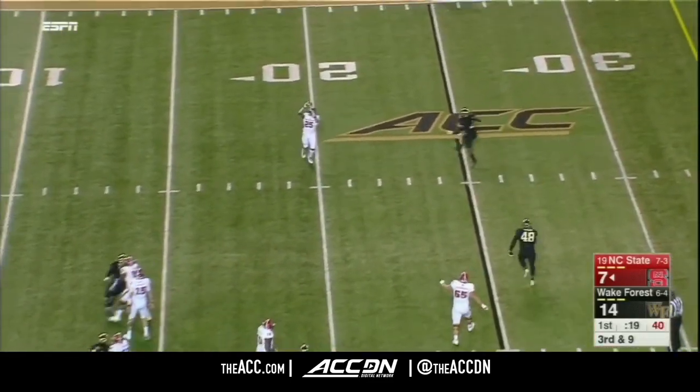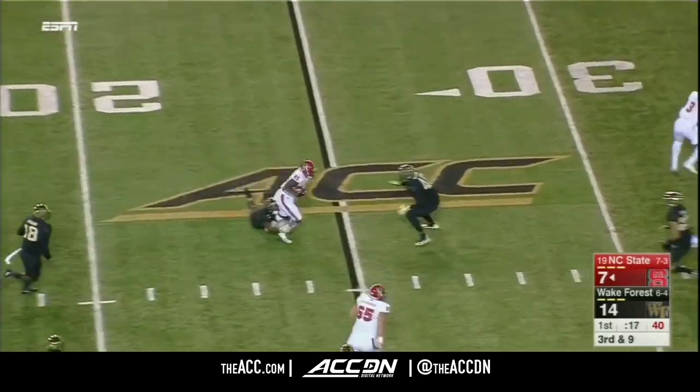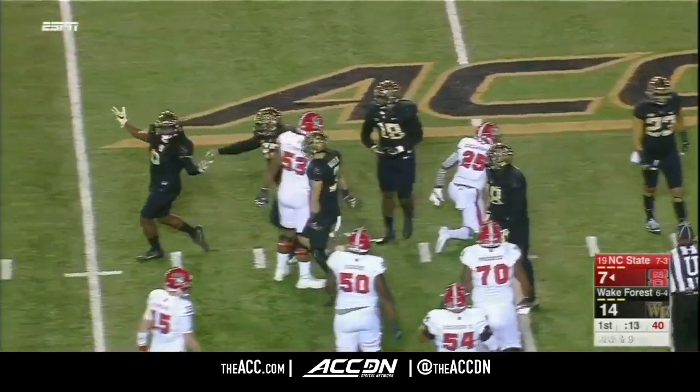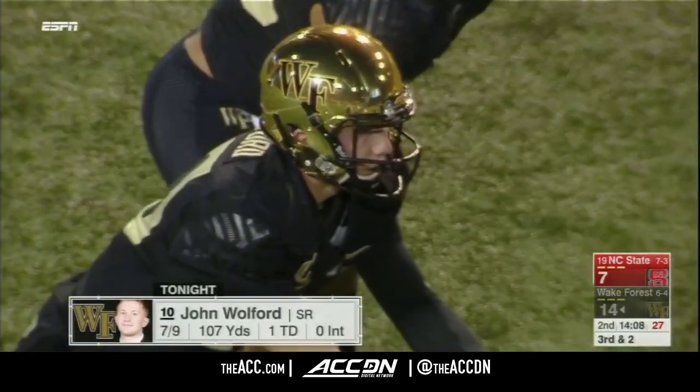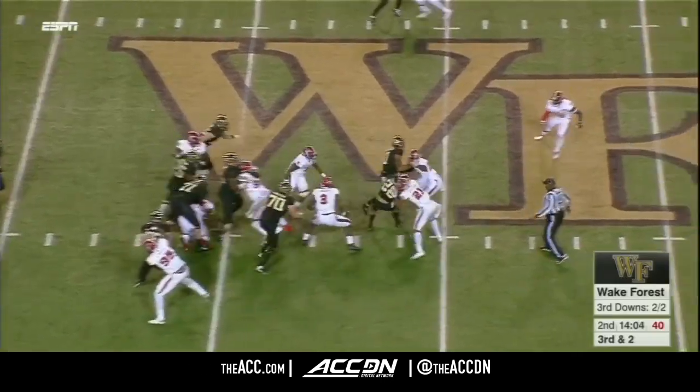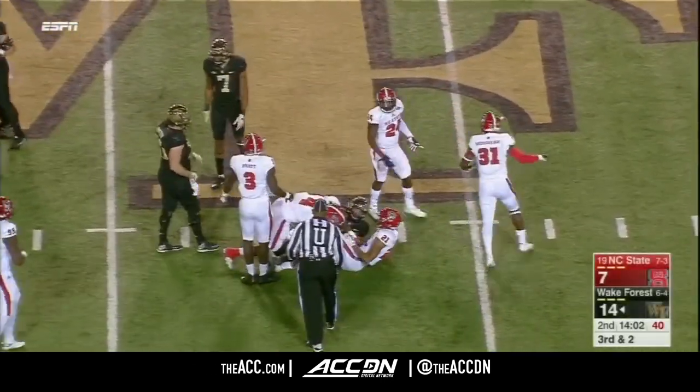Finley dumps it off. Dropped by Williams. He's still playing at a high level. They convert on third down and two with the handoff to Matt Colburn.